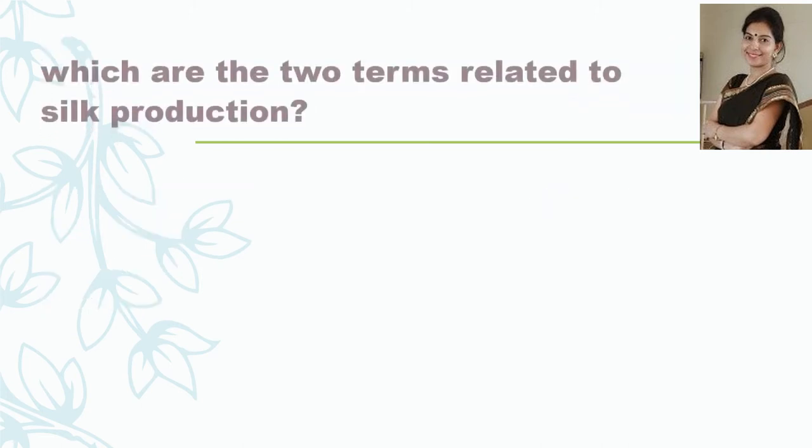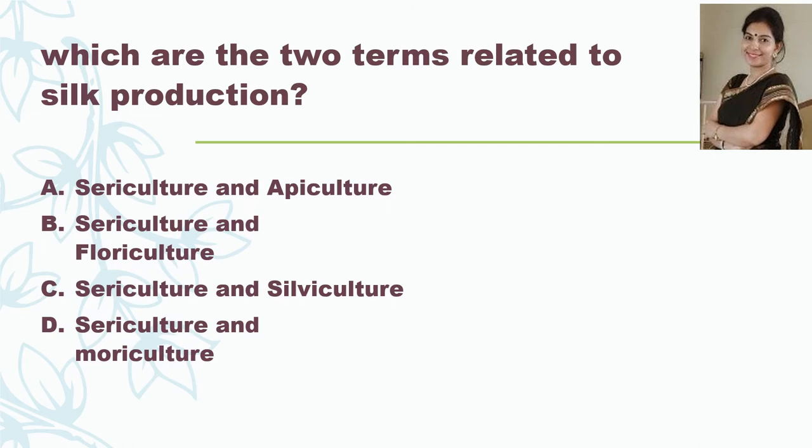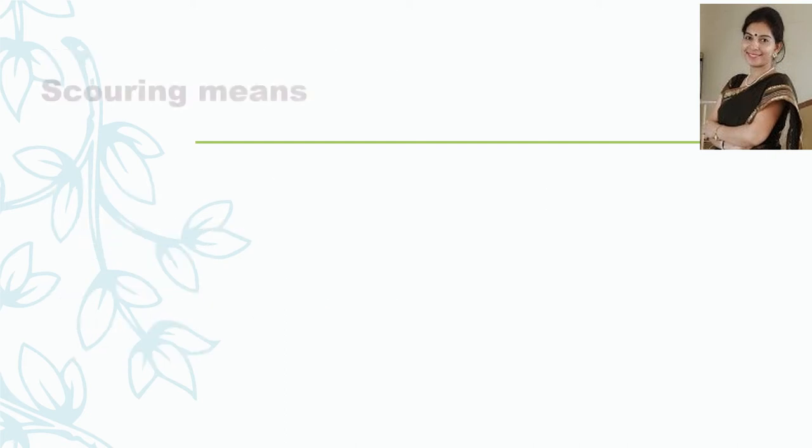Which are the two terms related to silk production? Sericulture and apiculture; sericulture and floriculture; sericulture and sylviculture; or sericulture and mauriculture? The answer is sericulture and mauriculture. Sericulture is the rearing of silkworm. It is called mauriculture because the scientific name of the mulberry tree is Morus alba, and the silkworm feeds on mulberry leaves.